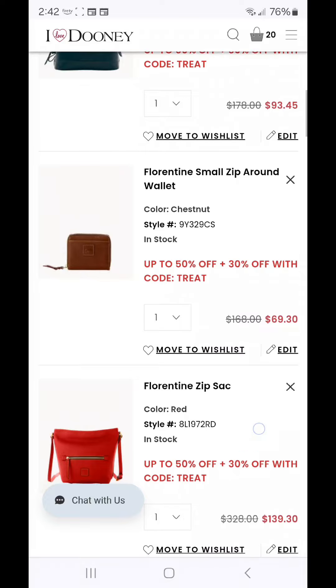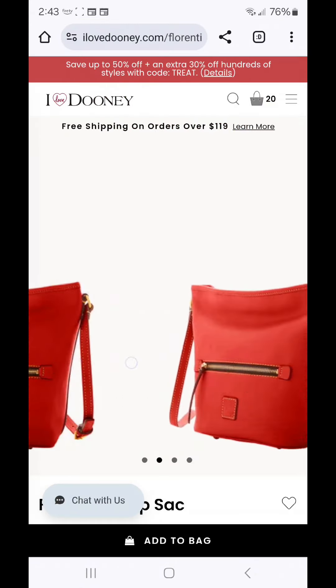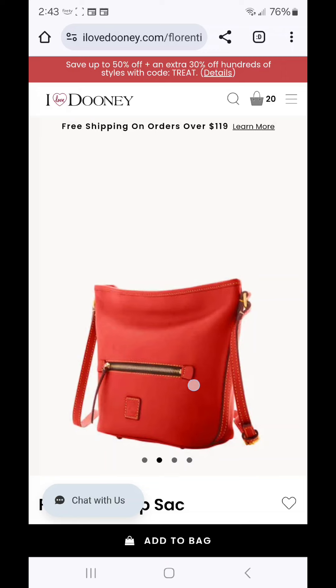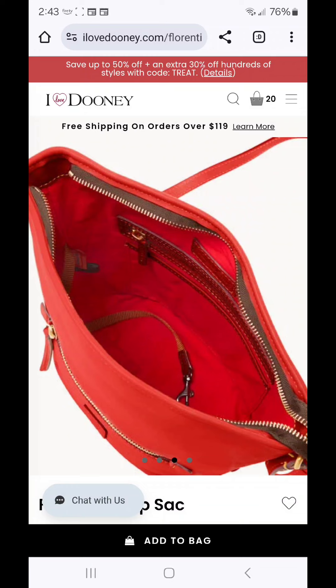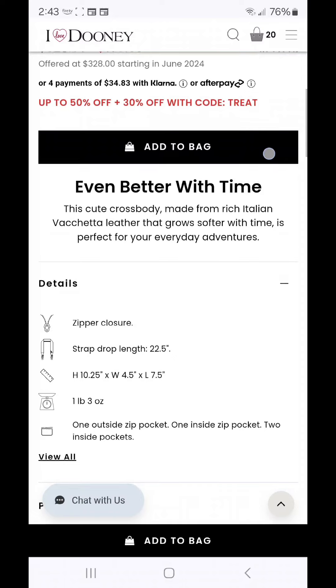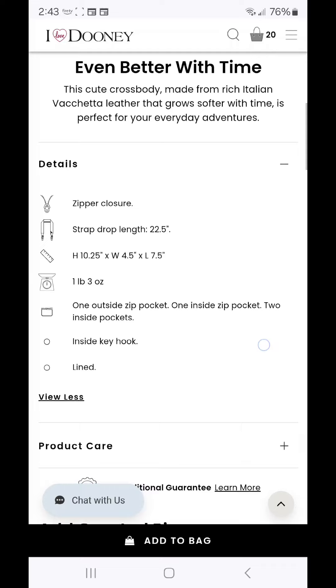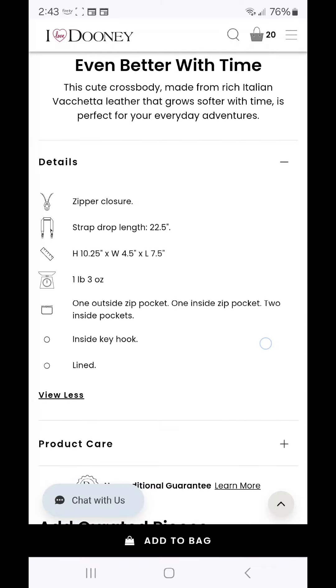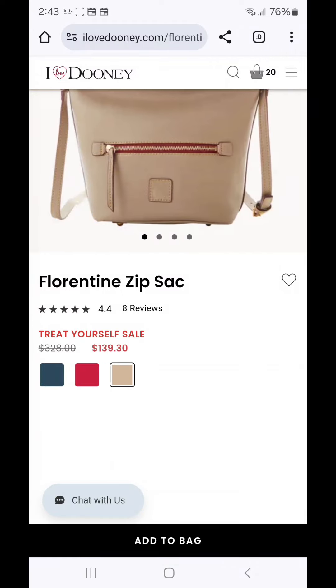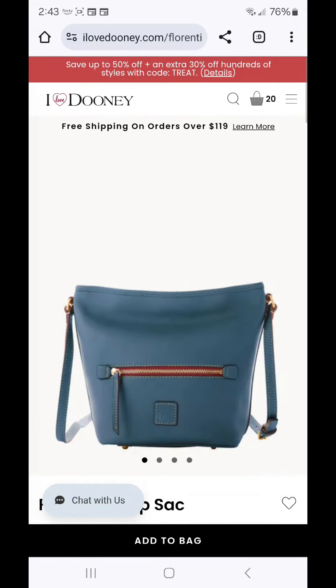My favorite kind of Florentine is the kind that has a one at the start of the price point — the Florentine Zip Sack in red. It is a smaller crossbody with a zipper pocket on the front, great details, kind of a feed bag silhouette, zipper top closure, SDS in the interior, and an adjustable shoulder strap. It's on the smaller side — four and a half inches deep, seven and a half inches long, and ten and a quarter inches tall. It has an inside key keeper and is lined in the red cotton twill. It's also available in light taupe and beautiful denim Florentine.